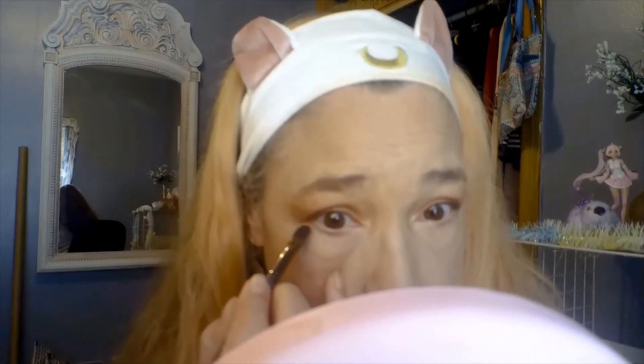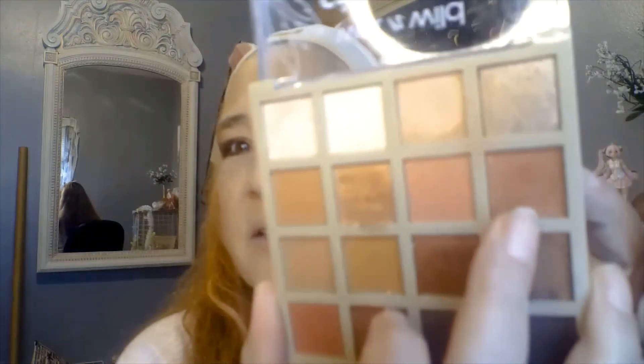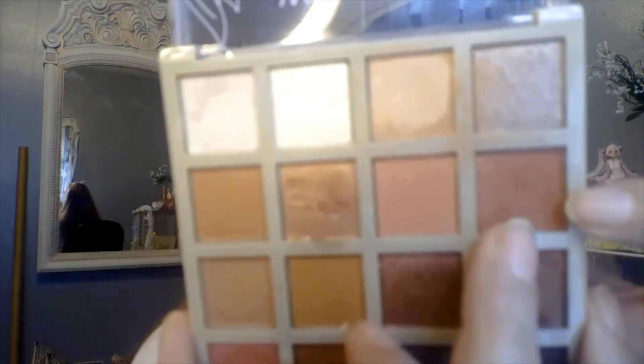I'm going to try using this darkest color under my eyes. Then I'm going to take a little bit of this one and go under my eye — it's called Have the Coffee Feels.